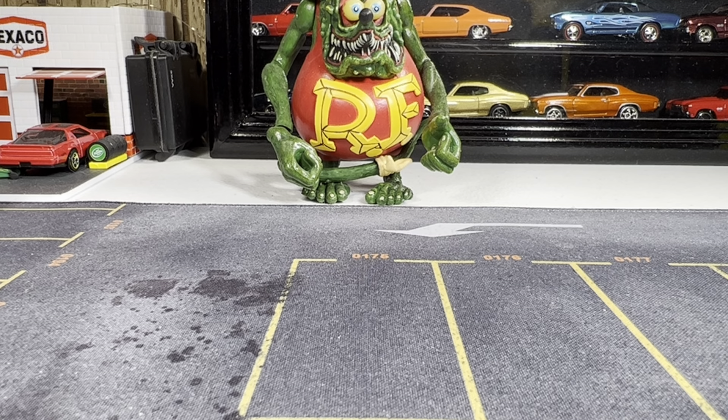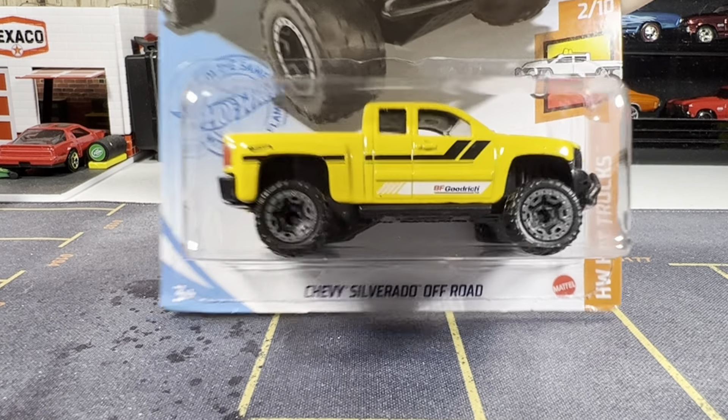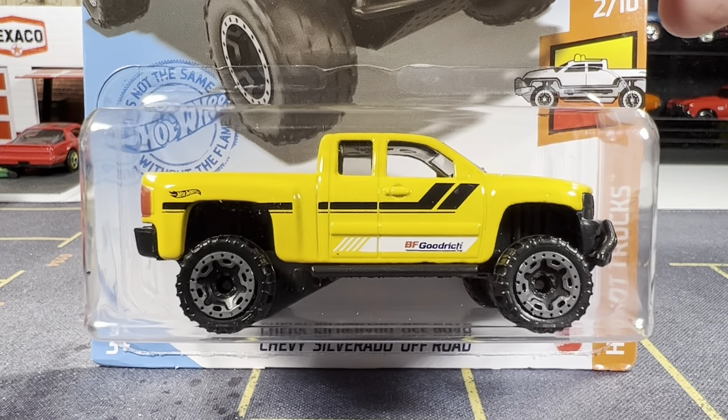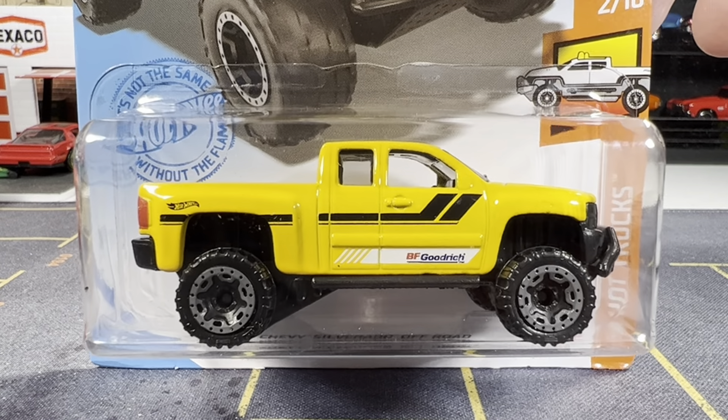Here's the Chevy Silverado Off-Road. I absolutely love this. I love the color yellow — looks awesome. Love this truck. So guys, that's the second one.